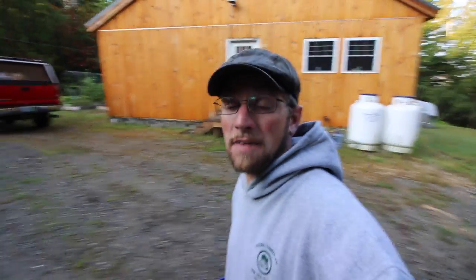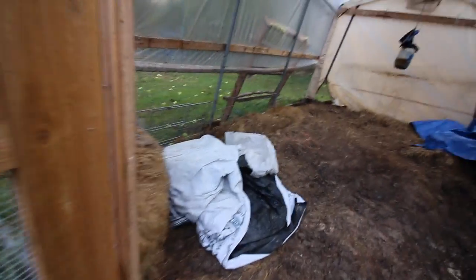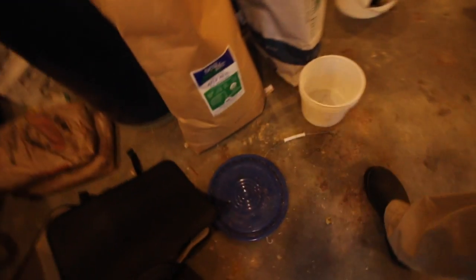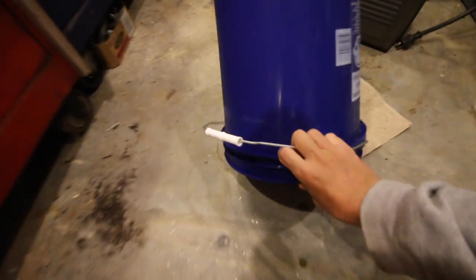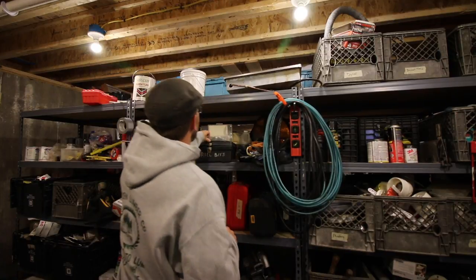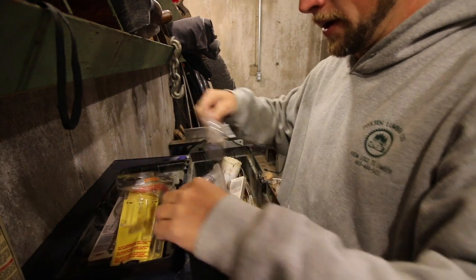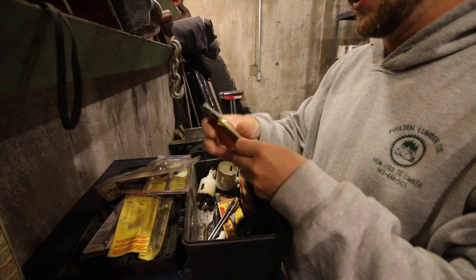Let's grab one more thing while we're over here. I need to grab our bucket and I need a lid. My shop area in the basement is so disorganized right now - I'm gonna need the time to clean this at some point. I try to keep everything in a proper spot so I know where it is, but sometimes it just gets messy.